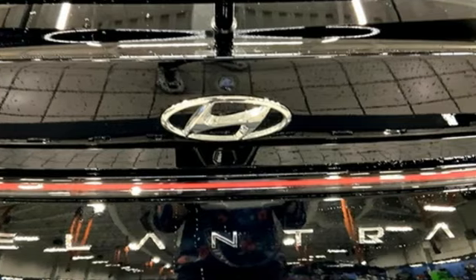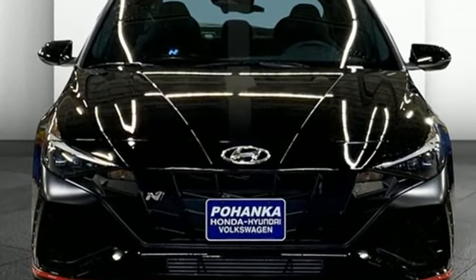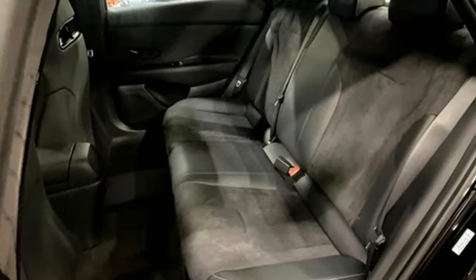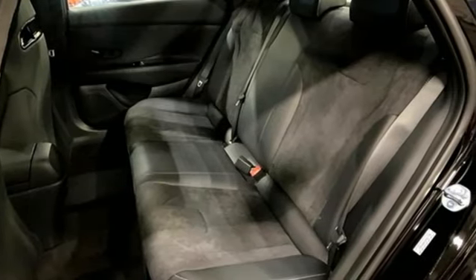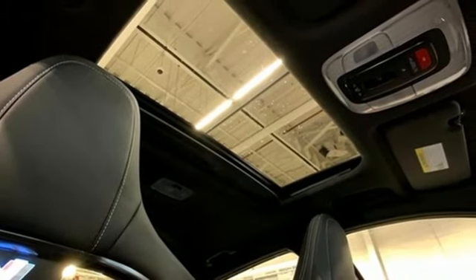You'll look forward to every drive with features like these: streaming audio, inductive device charging, dual zone climate control, rear parking sensors, doors and push button start proximity key, and manual tilting steering column.